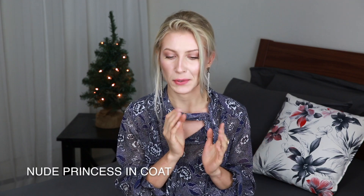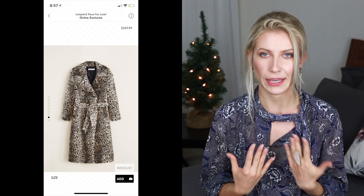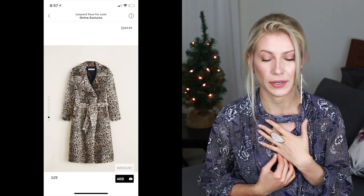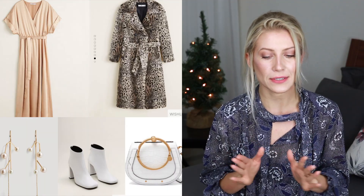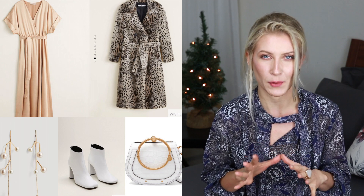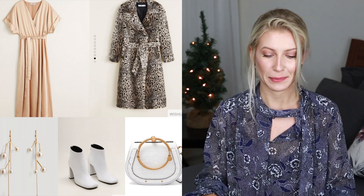If you're going to stay outside for a long time to watch the New Year fireworks, or maybe just walk with your beloved boyfriend or husband, I've created one more version of this outfit called Nude Princess in Coat. We still take the same nude dress, then I added a fox fur coat in this gorgeous leopard print from Mango. Look at this print — it's white and black, not a regular print. This coat will keep you nice and warm throughout the night — believe me, I tried it, it's really warm. We replace our sandals with ankle boots; in my version I'll use these white ankle boots, and complete the outfit with this white bag from Chloe. I'm in love with this outfit — I think it turned out pretty amazing. I would love to wear this for my holiday party with no doubts.